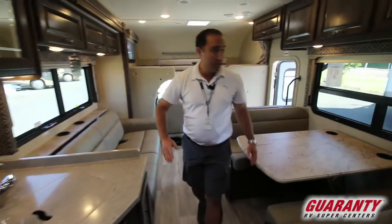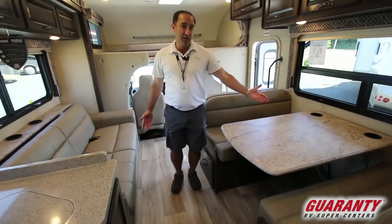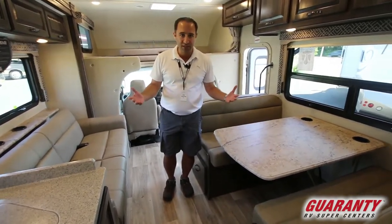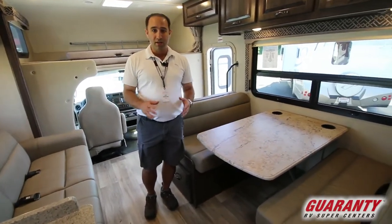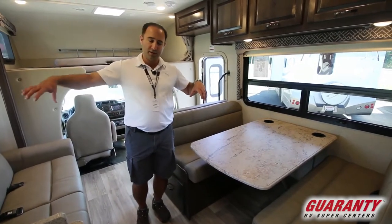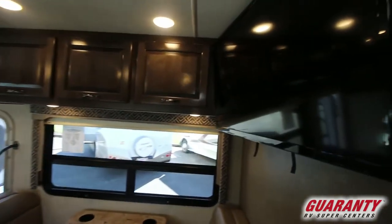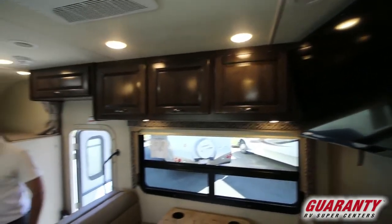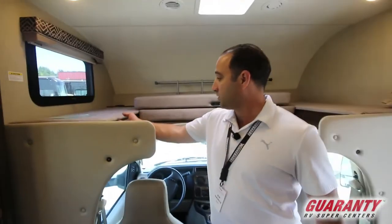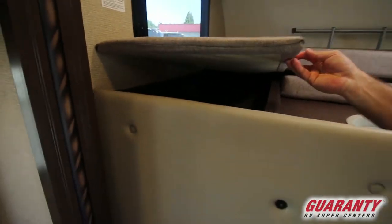Moving forward, another nice design feature — you've actually got the sofa on the opposite side of your dinette. It makes it great for family time, especially socializing for a ball game or if it's movie night with the family. You don't have to have the booth and dinette or the sofa side by side. Another nice feature is that beautiful big 40-inch TV up top. Moving forward a little bit more, you've got bunk space up here and some storage space down there as well for the kids to have their private stuff.